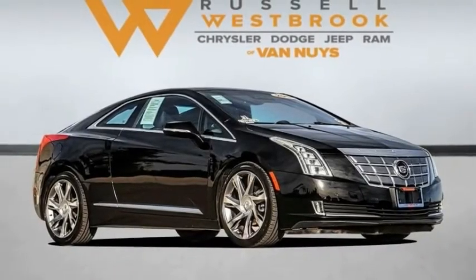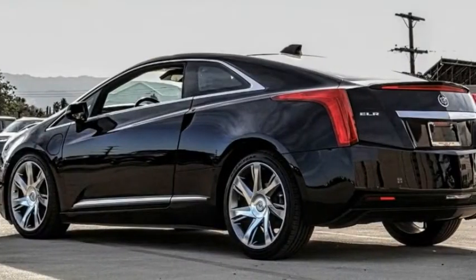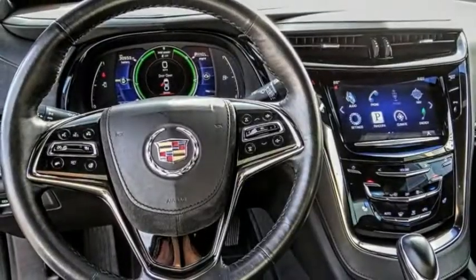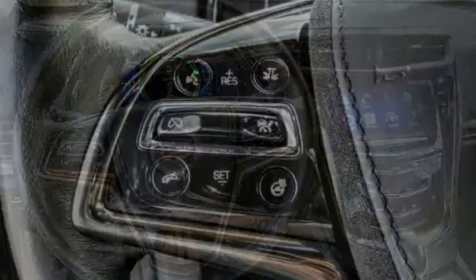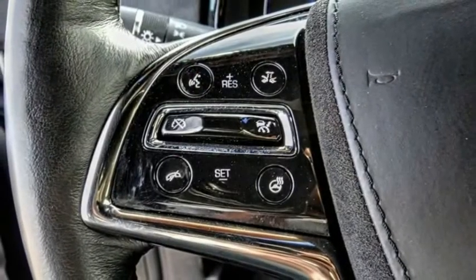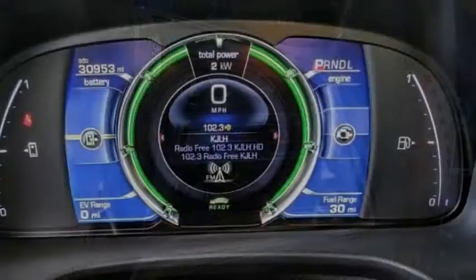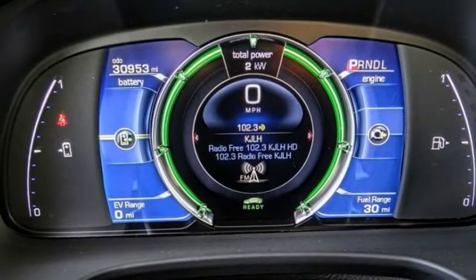Take a ride in the 2014 ELR. The Cadillac ELR is a luxury coupe hybrid that is sure to turn heads. The sleek exterior design is matched only by the upscale interior quality. In addition to the beautiful interior and exterior features, it also provides you with the efficiency you'd expect from a hybrid vehicle.